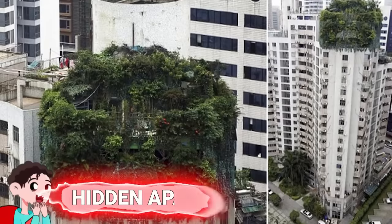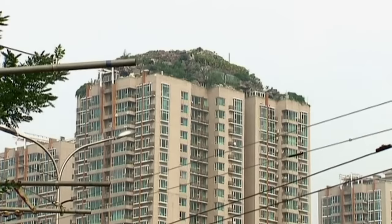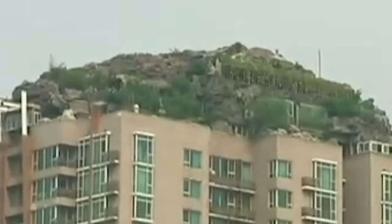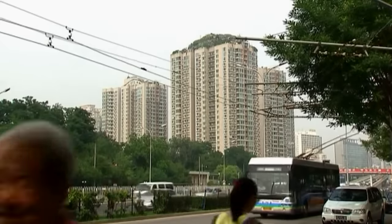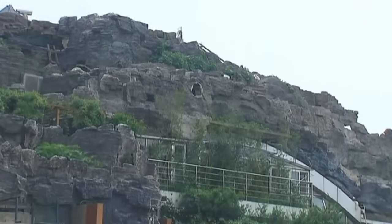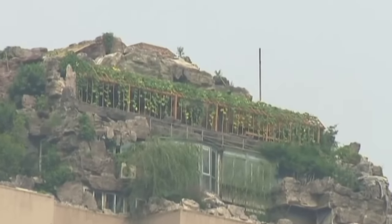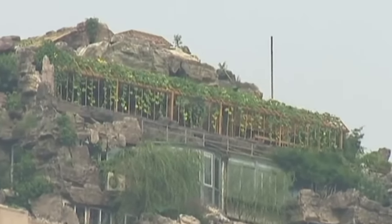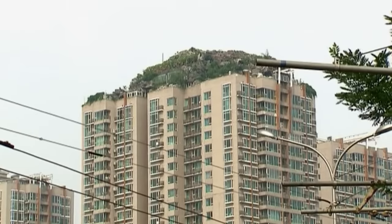Number 16: Hidden Apartments. A Chinese businessman purchased an 18th-floor penthouse apartment in a skyscraper in Guangzhou, and no one blinked an eye. Before long, other residents noticed interesting things: he started adding more plants and trees to his rooftop garden, and then a camouflage net went up on the side of the garden. As it turned out, he was building two more stories onto the building — and they weren't at all legal.